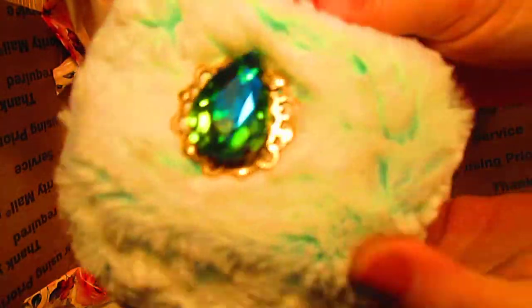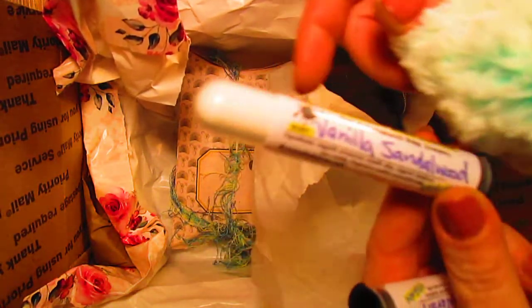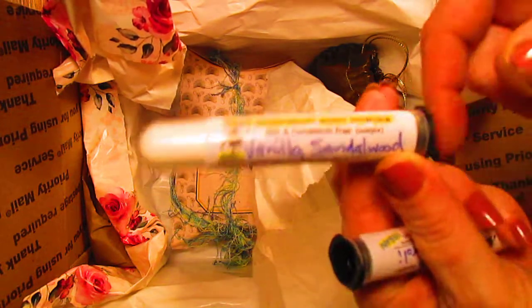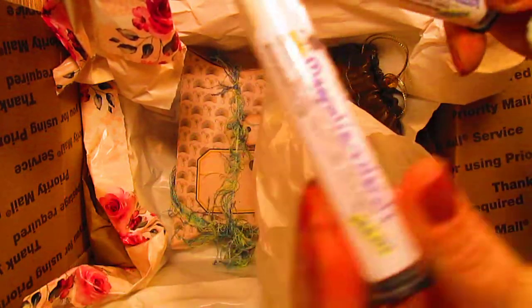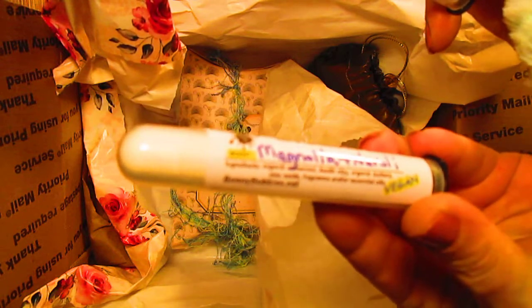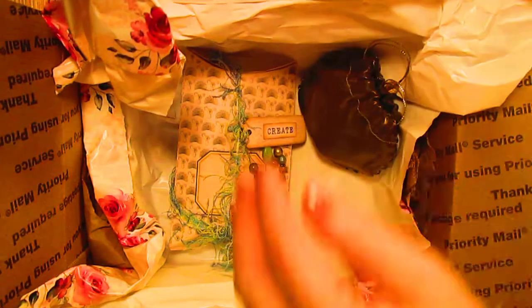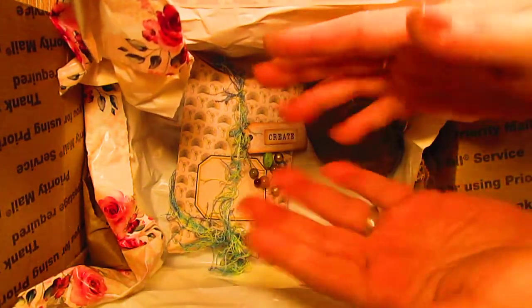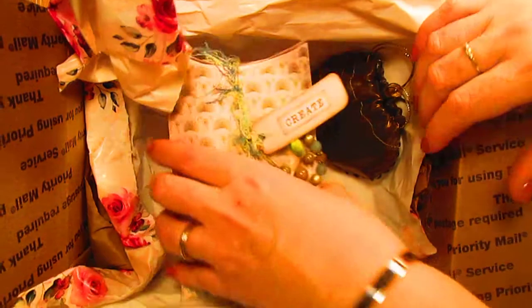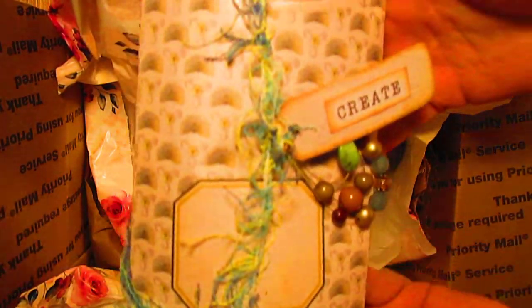Oh, I love it — it's beautiful! So there's the powder puff, and it also came with two wonderfully scented vials. So gorgeous, so wonderful, so beautiful — and we're not done!